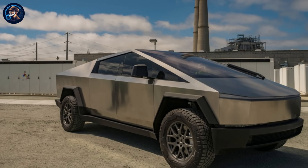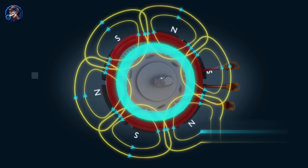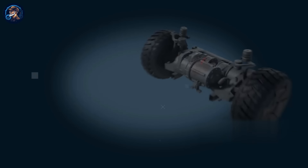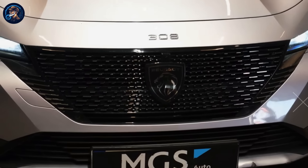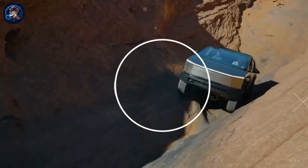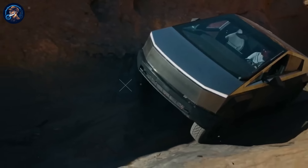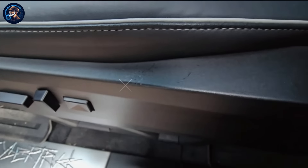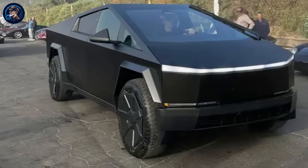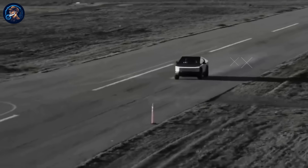Beyond the logistical challenges, there are deeper questions about the Cybertruck's appeal and target demographic. While some may be drawn to its unconventional design and futuristic features, others have criticized its appearance as extremely stupid and questioned its practicality. Amidst the ridicule and skepticism, one fundamental question remains: who is the Cybertruck really for? Unlike the Peugeot 308, designed for everyday commuters, or the Cadillac Escalade, often associated with luxury and status, the Cybertruck's target consumer group is less clear-cut. Is it aimed at tech enthusiasts, off-road adventurers, or eco-conscious consumers drawn to its electric powertrain? One of the most glaring issues is its lack of practicality — despite its hefty price tag, it falls short in terms of storage space and convenience. And let's not forget the infamous Butthole Basecamp accessory, which seems more like a punchline than a practical addition.